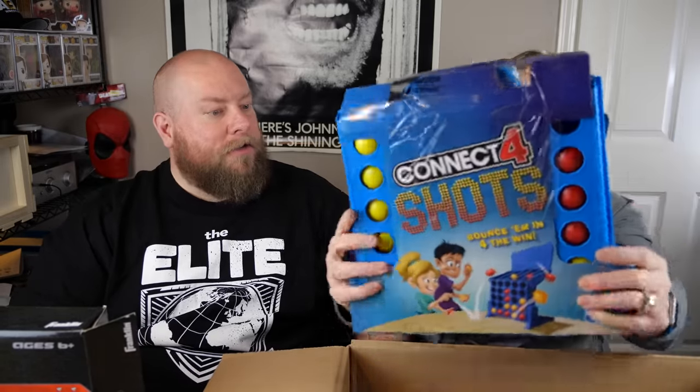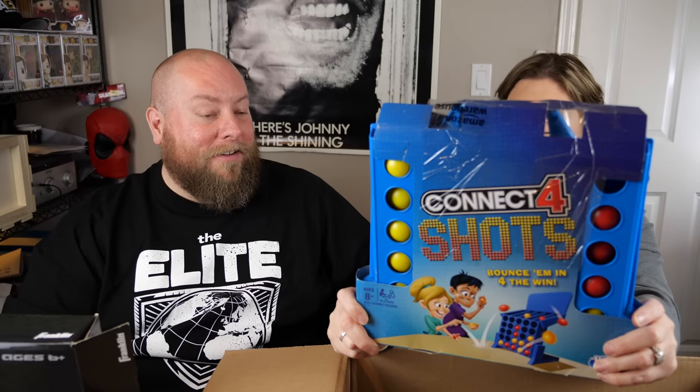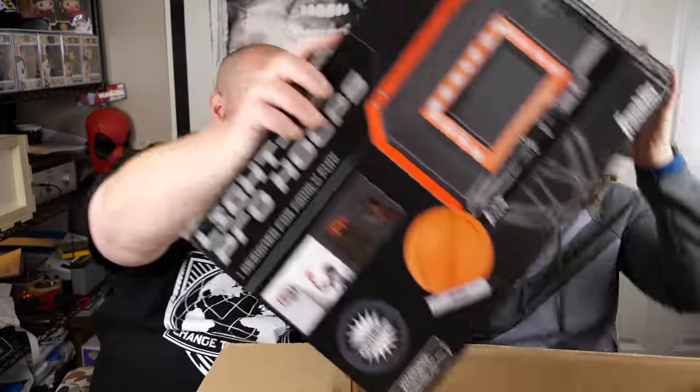Connect Four Shots — bounce them in, four ways to win. It is missing a red ball though. That's it for box 13.